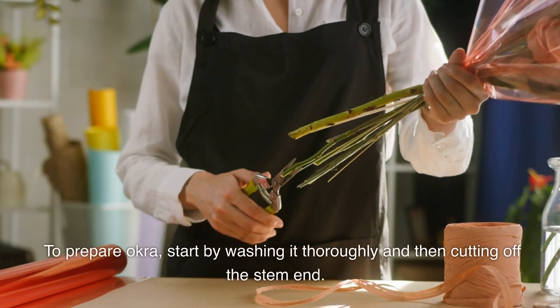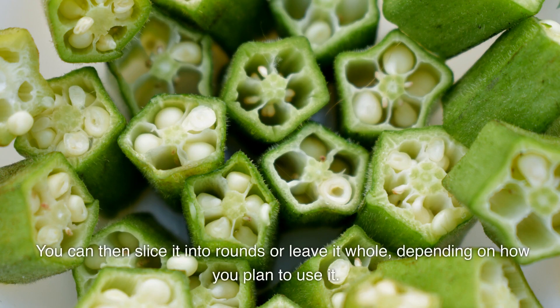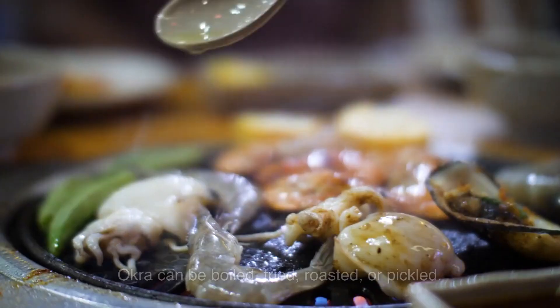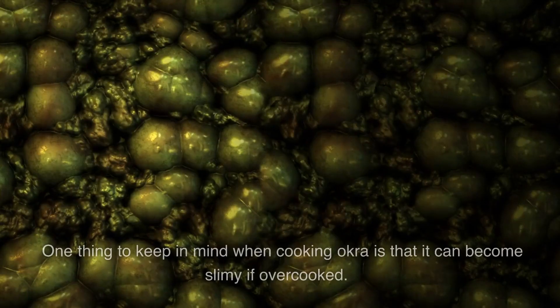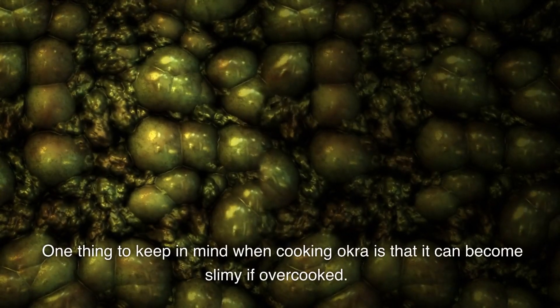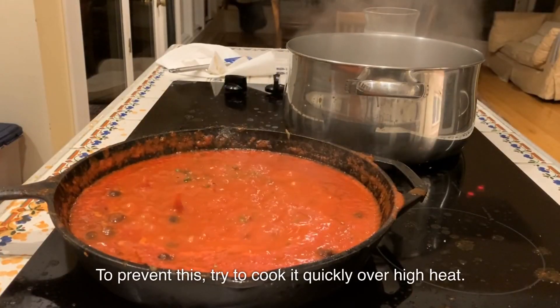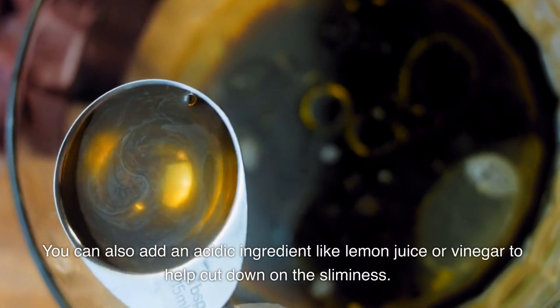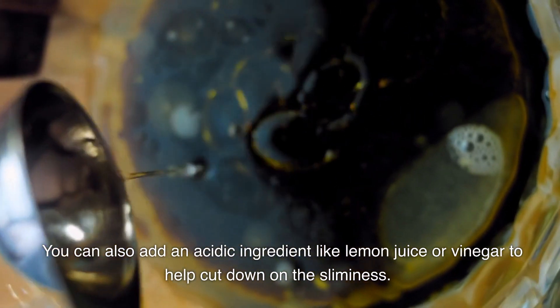To prepare okra, start by washing it thoroughly and then cutting off the stem end. You can then slice it into rounds or leave it whole, depending on how you plan to use it. Okra can be boiled, fried, roasted, or pickled. One thing to keep in mind when cooking okra is that it can become slimy if overcooked. To prevent this, try to cook it quickly over high heat. You can also add an acidic ingredient like lemon juice or vinegar to help cut down on the sliminess.